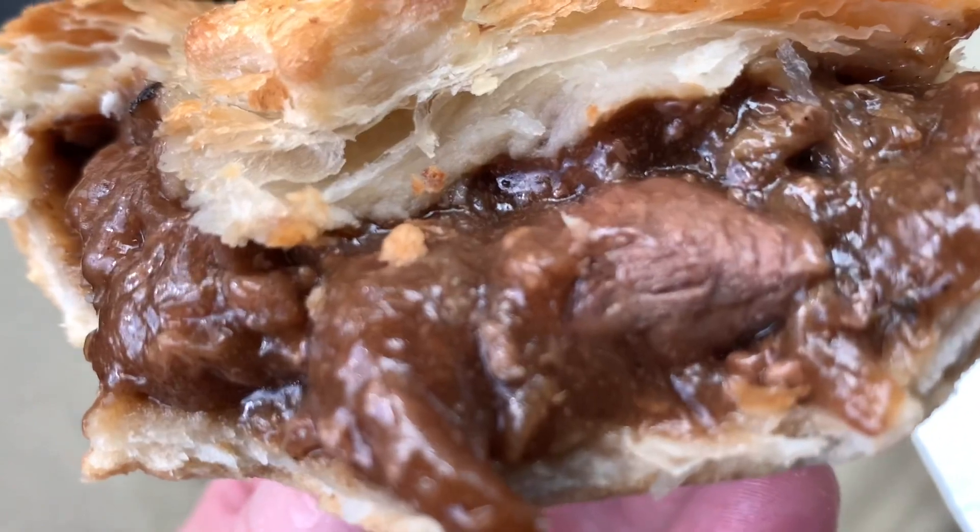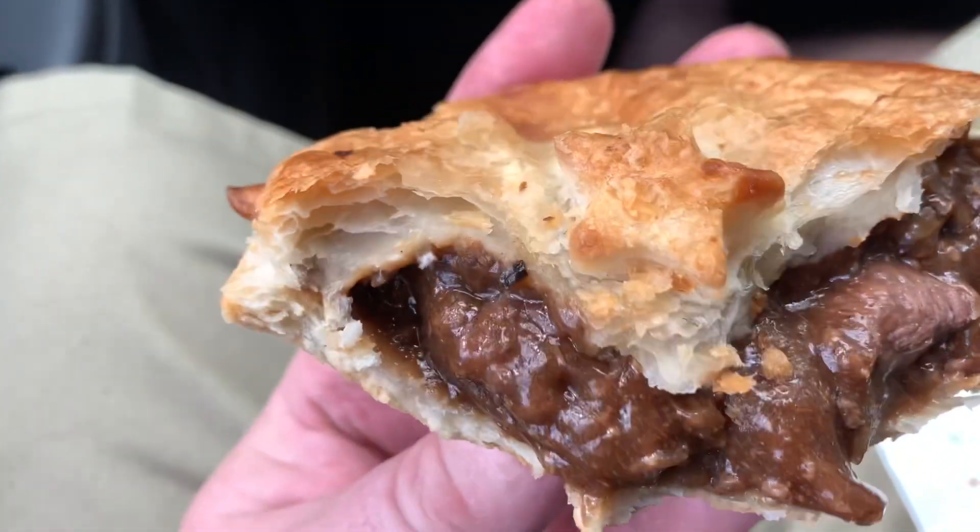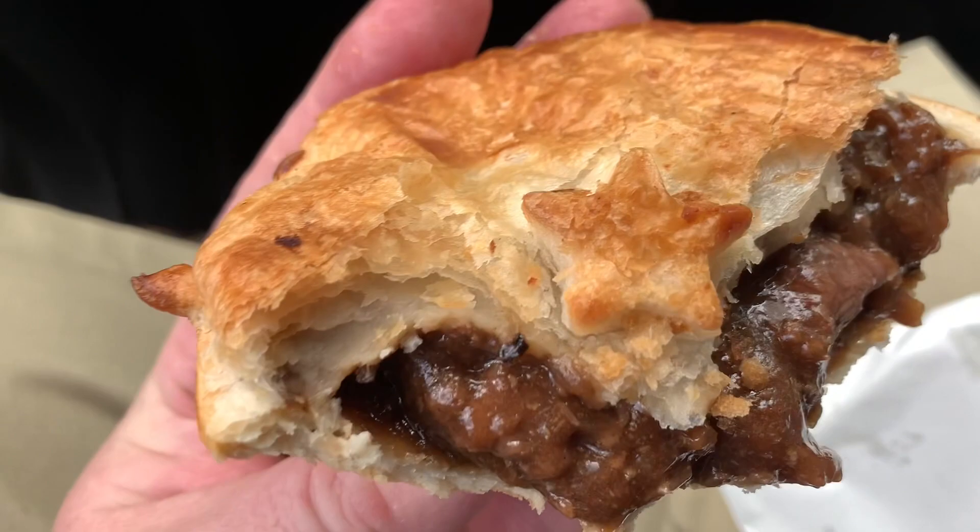This pie from Foster's is great value — I think it was $4.95. As you can see it's a decent size, really nice pastry, heaps of filling, big chunks of meat in there as well. The gravy is really nice, not too runny, doesn't fall out everywhere. The temperature is actually spot on — hot enough to enjoy the pie but not so hot that you're going to burn your mouth. So if you're in the area near Foster's Bakery, definitely jump in and grab one of their pies. They've got heaps of other stuff down there too.